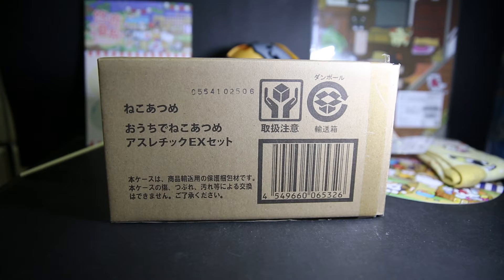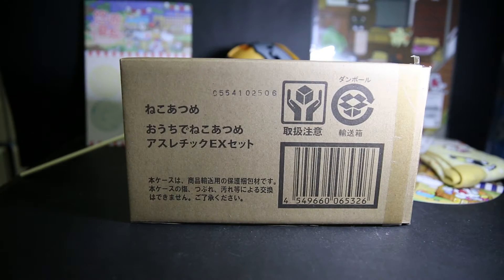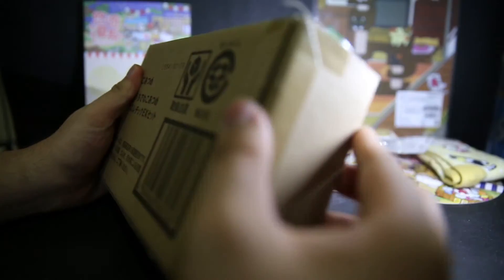Hello and welcome to a Niko Atsume Bandai Premium Exclusive Set. Even Niko Atsume has premium sets now. It's got its own Tamashiro Exclusive thing — Niko Atsume something something EX set. So let's open that up.